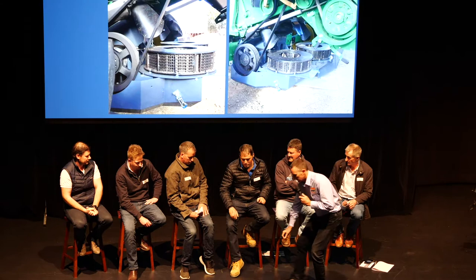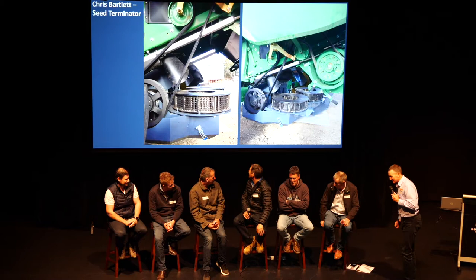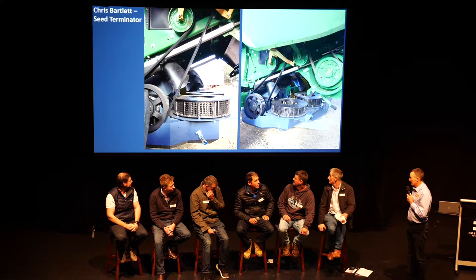Harvest weed seed control — obviously something we talk a lot about. Let's get straight into it and hear some of the practicalities. Chris, who we met on the phone the other day — we haven't met in person — but Chris, you're a contract harvester in this area and have had a Seed Terminator, is that right?